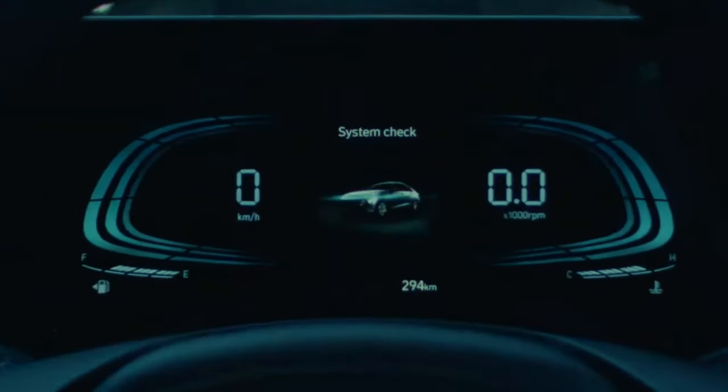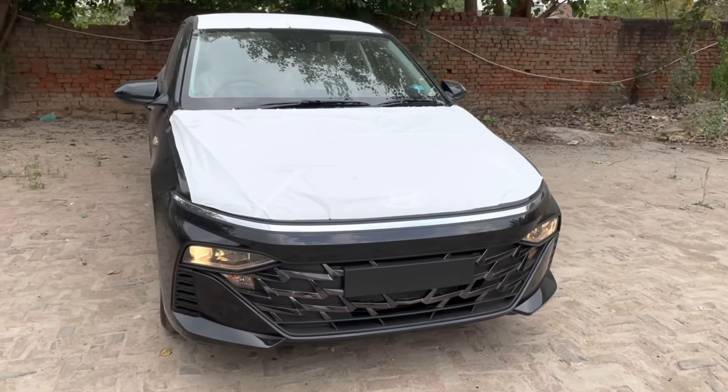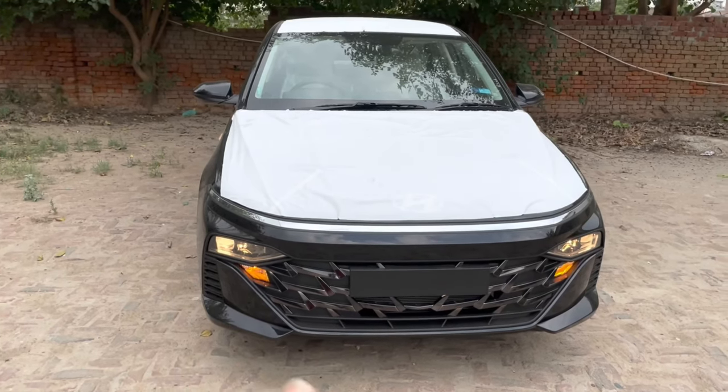Hi guys, in this video we are going to talk about the Hyundai Verna 2023. In this video you will get EX, S, SX and SX optional variants. But now we are going to talk about the base model.